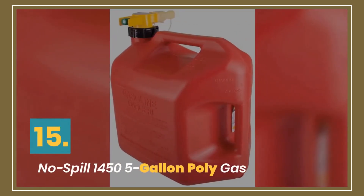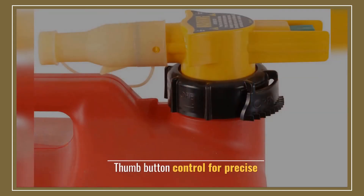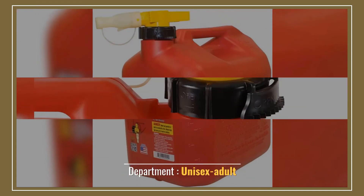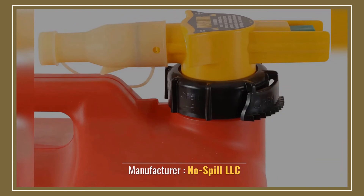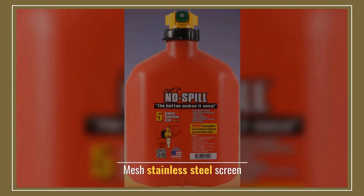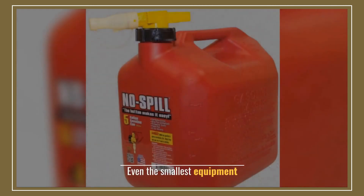Number 15: No-Spill Gallon Poly Gas Can. Thumb button control for precise dispensing. Department: unisex adult. Manufacturer: No-Spill LLC. Mesh stainless steel screen. Even the smallest equipment is covered.